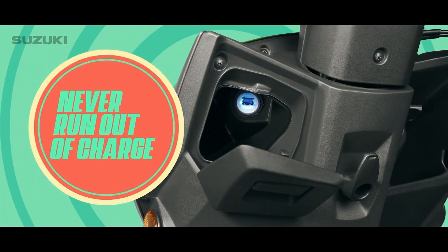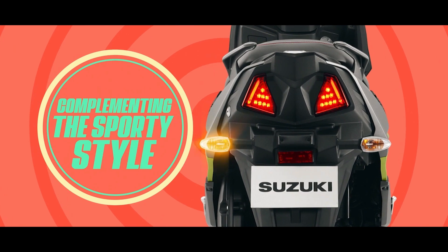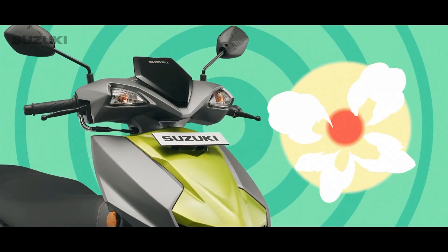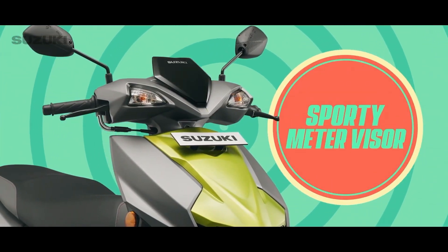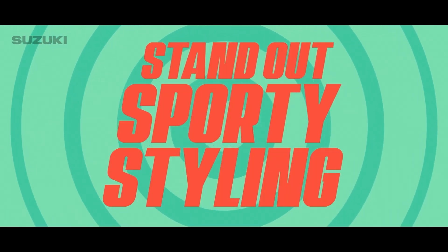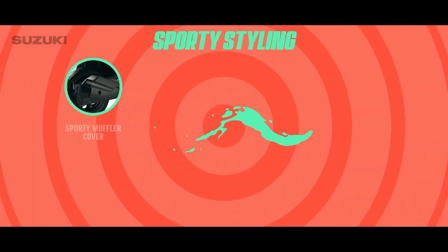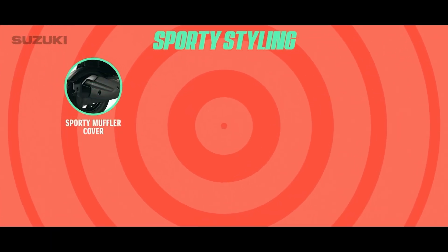USB charger for mobile charging, so you never run out of charge. Cool motorcycle-inspired rear indicators with an attractive LED tail lamp. A compact and sporty meter visor to up your style quotient. Standout sporty styling that makes a statement. A sporty muffler cover which complements the premium sporty look.